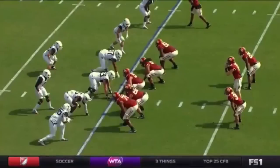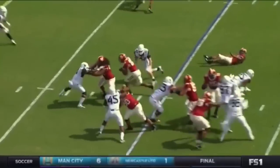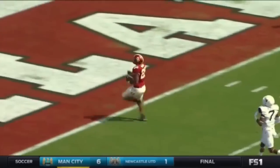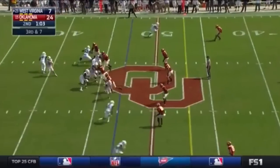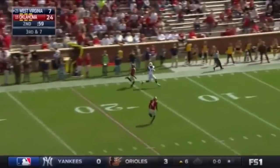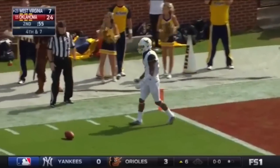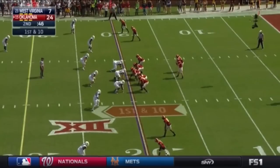He was the number one running back coming out of high school in the country, and this is a little glimpse of why — he's got the ability to make one jump cut and the speed to hit through the line and take it to the house. Howard throwing deep — Gibson broken up by Jordan Thomas. Gibson had a step on Thomas, but it's fourth and touchdowns for Mayfield.